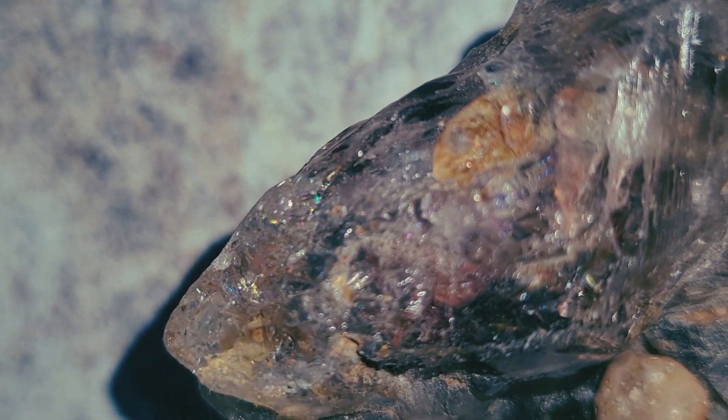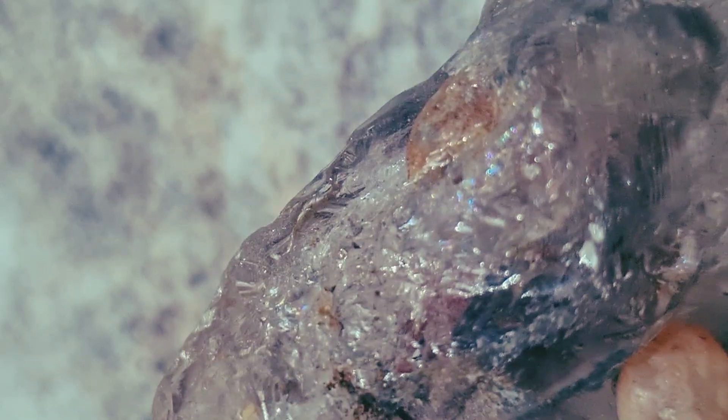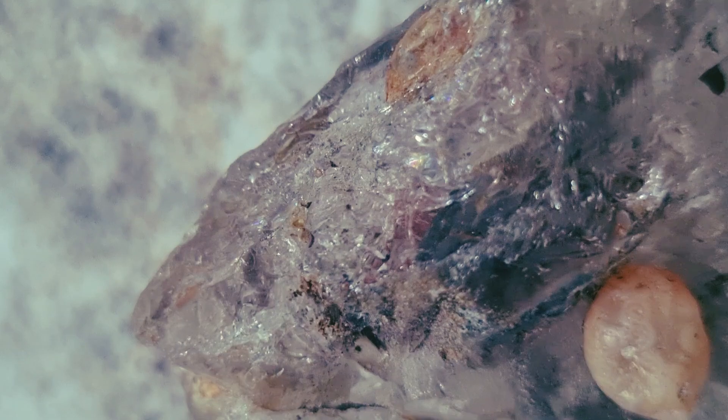Fourth, check the light behavior. Unlike clear diamonds, carbonado doesn't sparkle with rainbow colors. Instead, it absorbs most of the light. You might see a soft silver reflection on the surface, but you won't see bright flashes. This is one of the key identifiers.